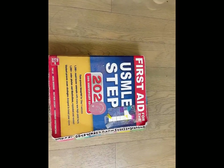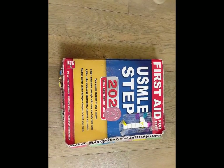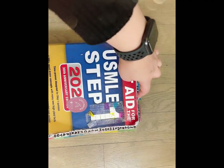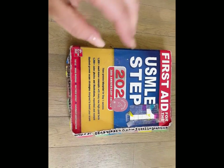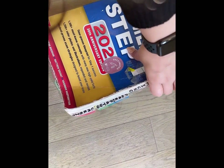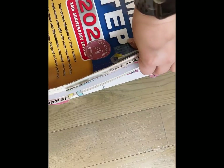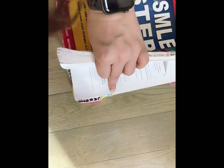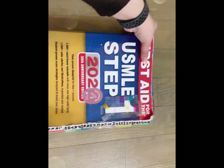This is my First Aid, which I used not only for Step 1 but also for Step 2 and even Step 3. I annotated it this way: first, I made headings for all the basics and systems at the top and bottom, and I gave them color coding based on what I found harder. I also added tiny color-coded markers for important topics I found difficult — like ANS drugs or dermatology — so I could jump straight to them. For instance, let's go to renal.